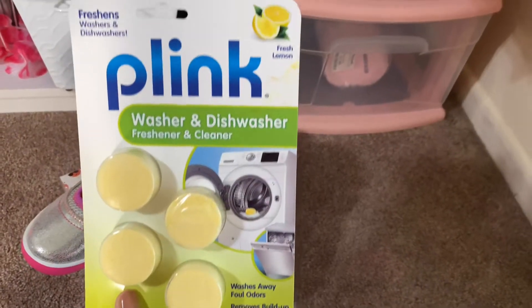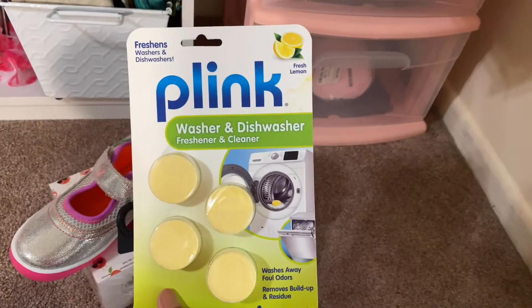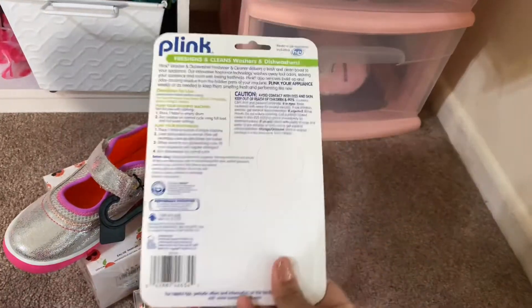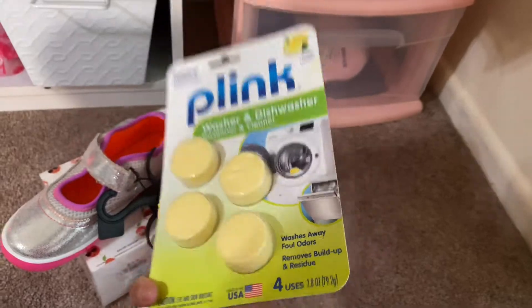I got these Plink washer and dryer freshener and cleaner to clean out my washer. Make sure all the germs come out so my clothes can come out nice and fresh. I think I got these at Walmart.